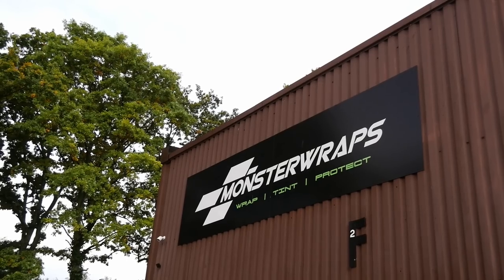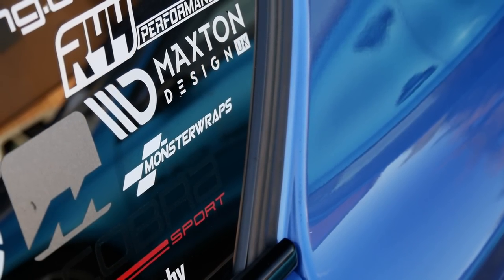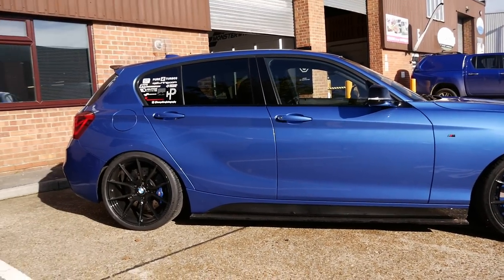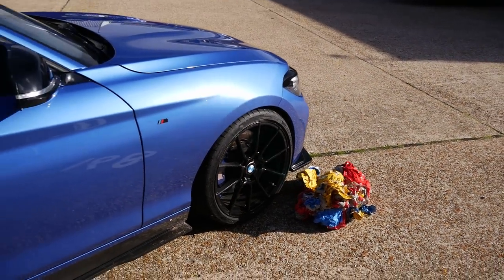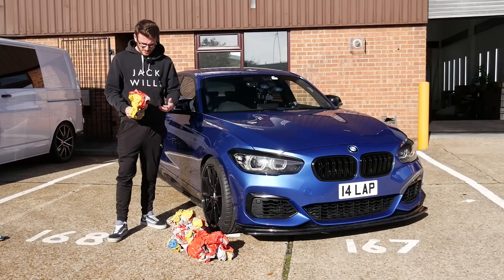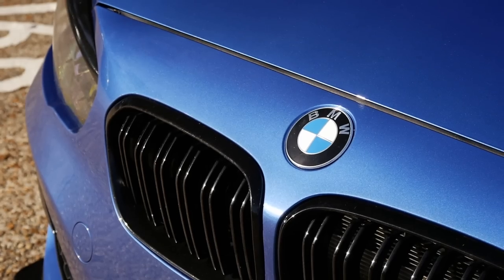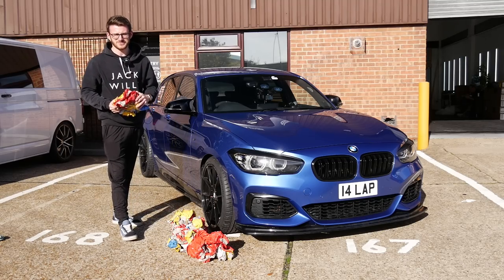A huge thank you to the guys at Monster Apps for not only wrapping the car and designing it, but also unwrapping it today — a very labour-intensive task that took virtually all day to do properly. I do love this car in its factory color — it looks really clean and very classy. I know some of you are going to be happy the wrap is gone, but who said I'm not going to wrap it again? As always, a huge thank you to Monster Apps — their details are in the description. I hope you guys enjoyed — please leave a like and subscribe for all the adventures still to come.